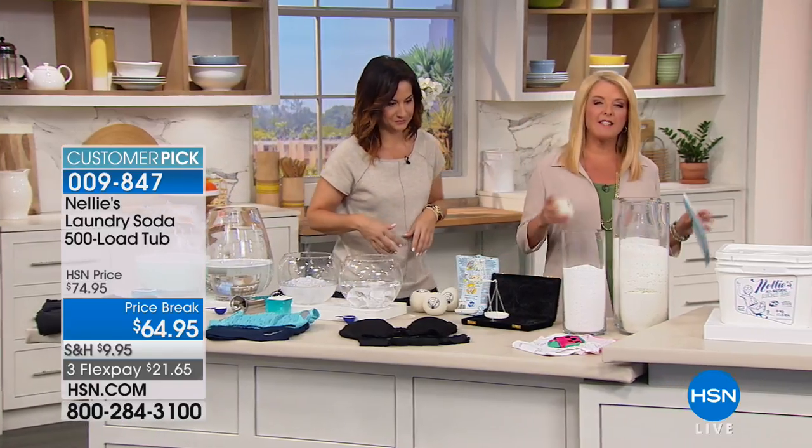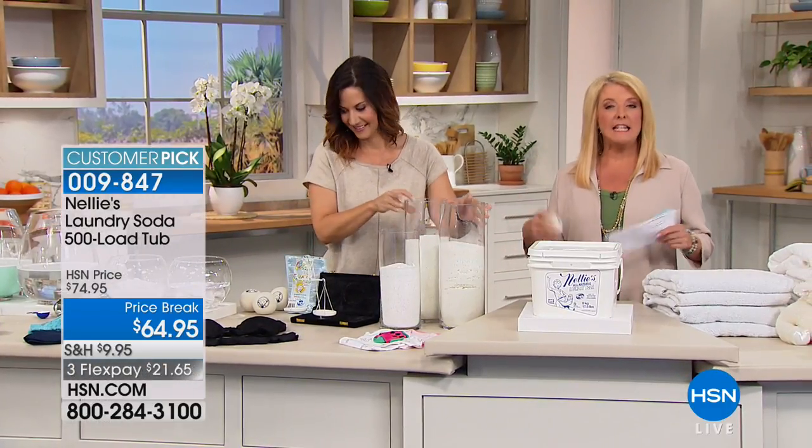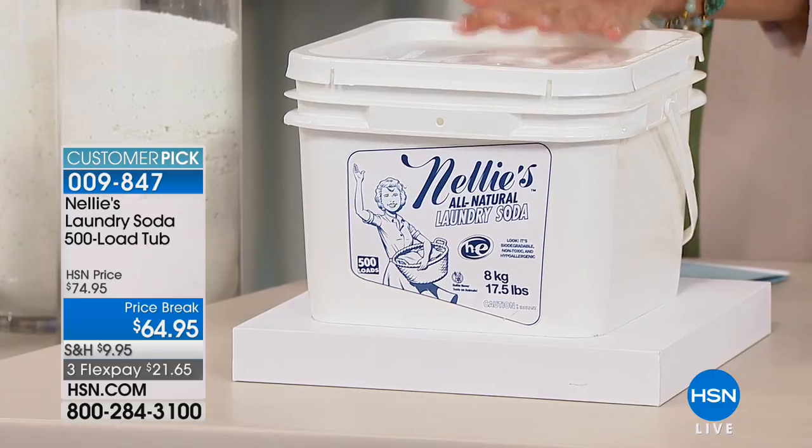We have this on AutoShip, and why is that a big deal? Well, if you've ever tried to reorder Nellie's from us online and it wasn't there, it's because it always sells out. We consistently have a hard time keeping Nellie's in stock on HSN.com. So you asked for it — we give it to you. Today on the 500-load, you have AutoShip. Number one, you permanently get the price you see on our screen. As long as you stay on AutoShip, we cannot change the price on you. The AutoShip comes every 120 days, and you can slow it down, speed it up, or skip an order. You control your AutoShip.